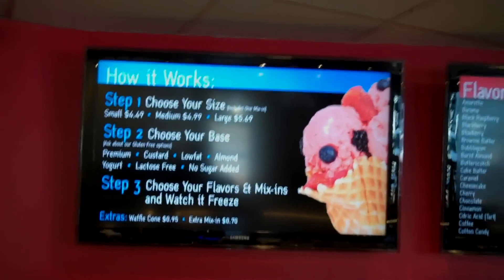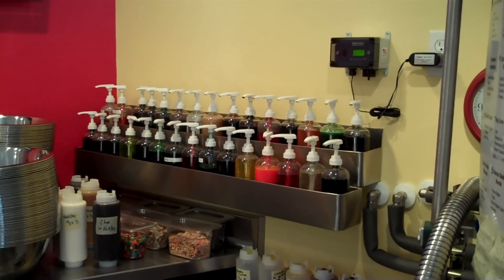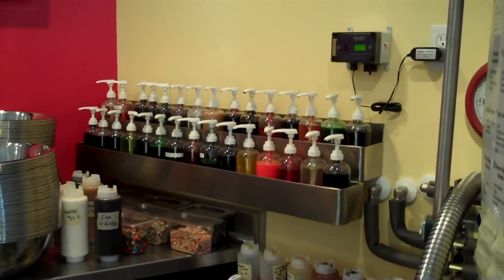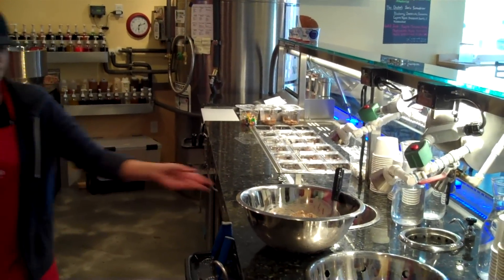Then you're gonna choose your flavors. We have 53 different flavors and you can choose as many as you'd like — no extra charge, so get creative! Then you're gonna choose your mix-ins. One is included, and each additional is 70 cents. You can see most of them here; they're all listed up there.